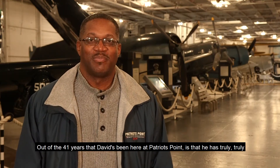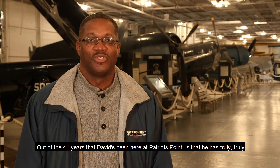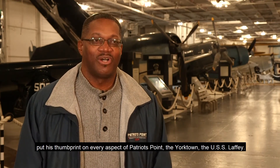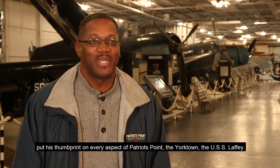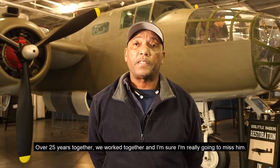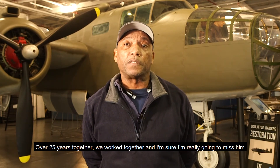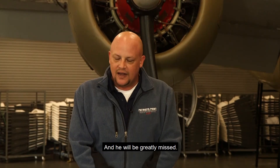Out of the 41 years that David's been here at Patriots Point, he has truly, truly put his thumbprint on every aspect of Patriots Point — the Yorktown, the USS Laffey. Over 25 years together we worked together, and I'm sure I'm really going to miss him. And he will be greatly missed.